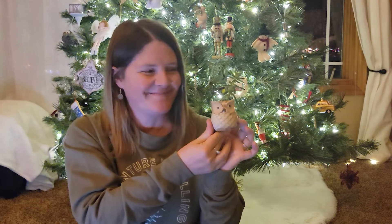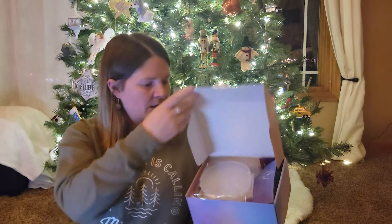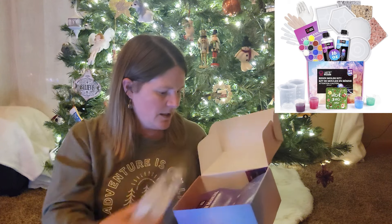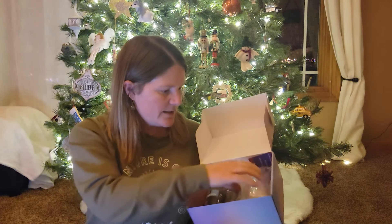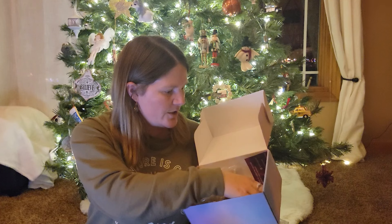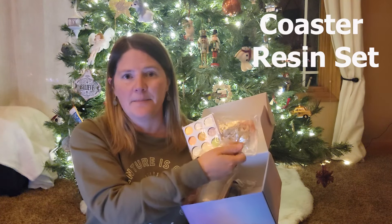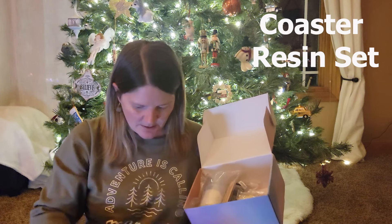If you know someone who likes to do arts — very artsy — you can get them a coaster resin kit. It comes with all sorts of fun stuff: the resin kit, the containers, some gold flecks, some coloring. It's a fun project you can give to someone and do it together, or they can do it themselves.